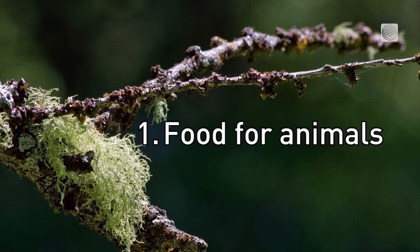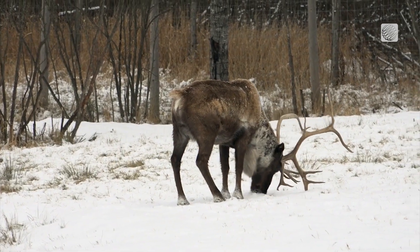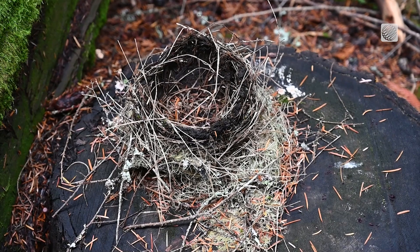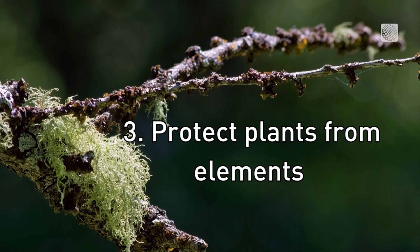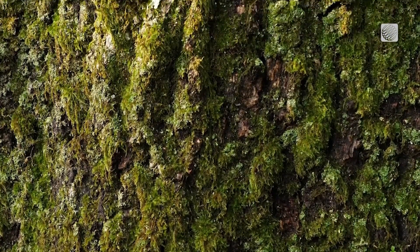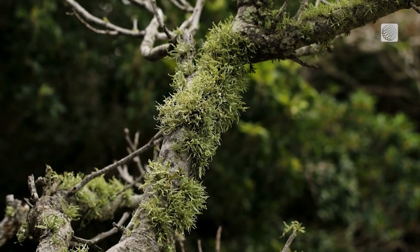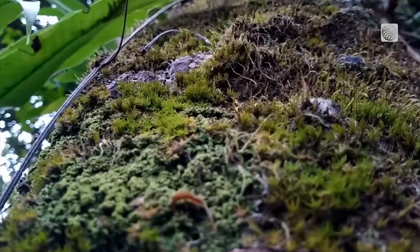Well, for one, they provide food for a lot of animals. We have mountain caribou that live around here that are an endangered species, and in the wintertime they almost only eat lichens. They also provide shelter — look at that, an entire bird's nest made from lichen. And they protect trees from extreme elements. Oh, and another fun fact: lichens only grow in areas where there's fresh air. So the next time you find yourself in a forest filled with lichen, stop for a moment, take a deep breath, and appreciate these important and probably underrated organisms all around you.